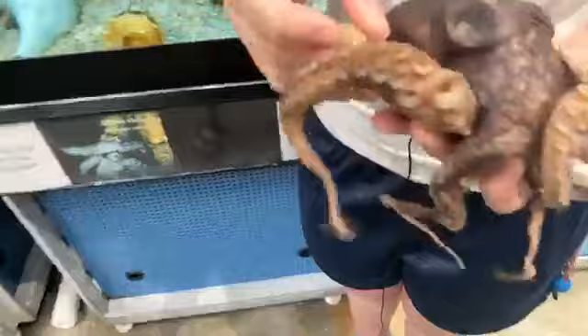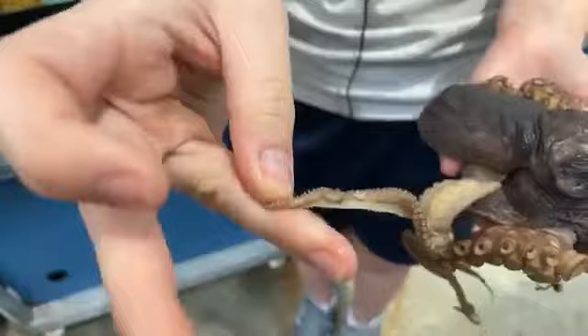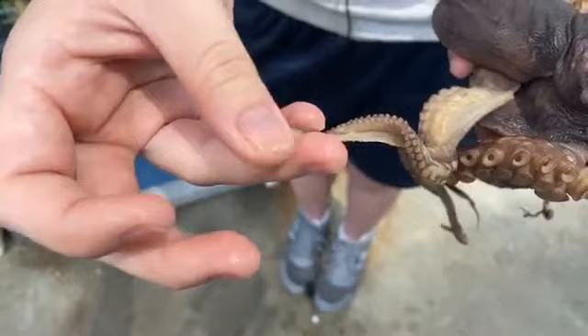Sophia wants to revisit how to tell a boy from a girl. The key is the third arm — for females, the suckers go all the way to the very end of the arm. If it's just smooth at the tip, it's going to be a boy.